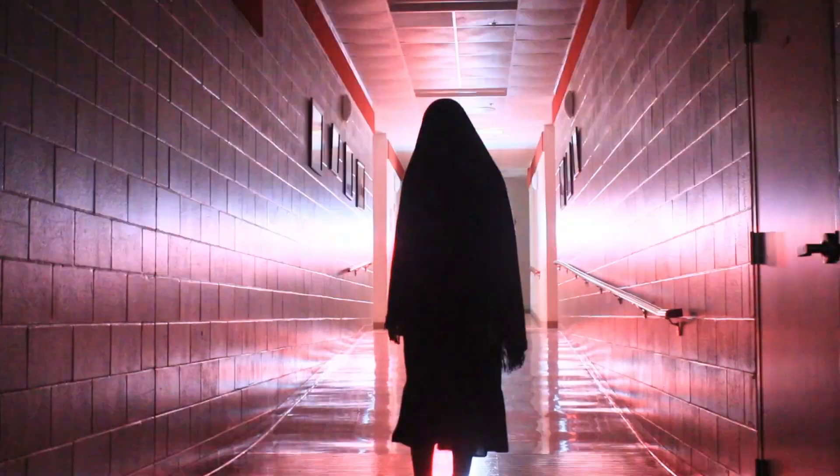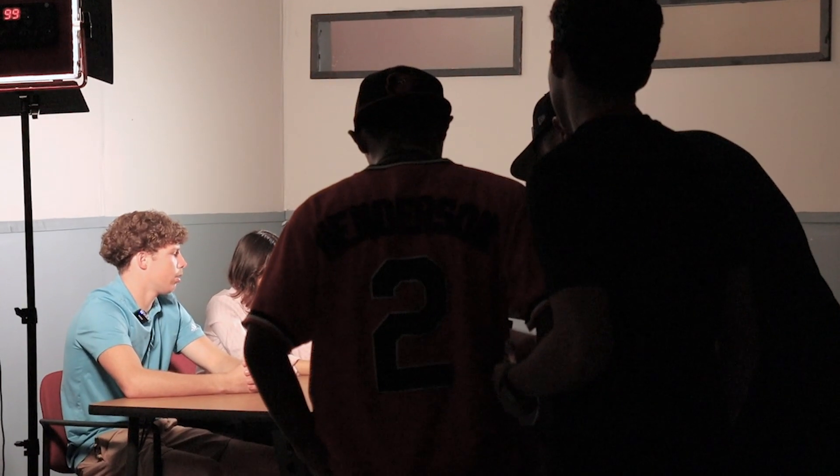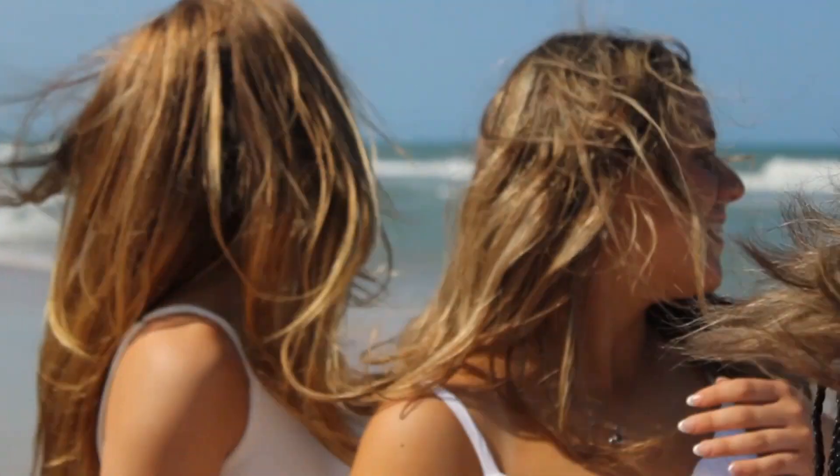After learning the basic skills in DVT1, the DVT2 kids get to produce a show called Limelight. Limelight is a 15-minute monthly showcase of different videos within the school. It includes different skits and commentary, and helps us apply our video skills into the real world by making real-world videos.